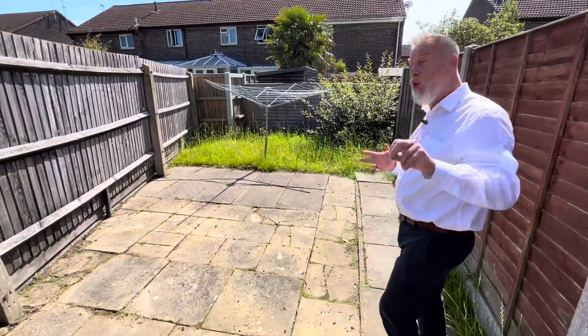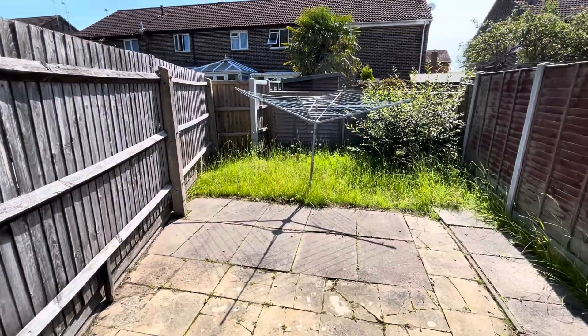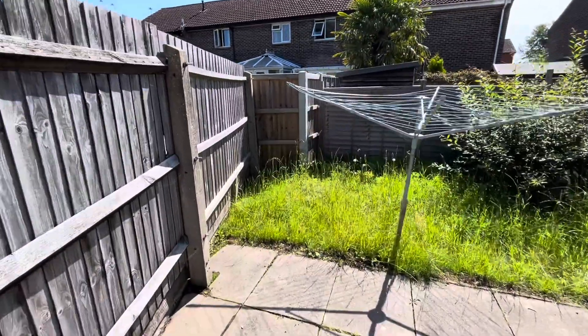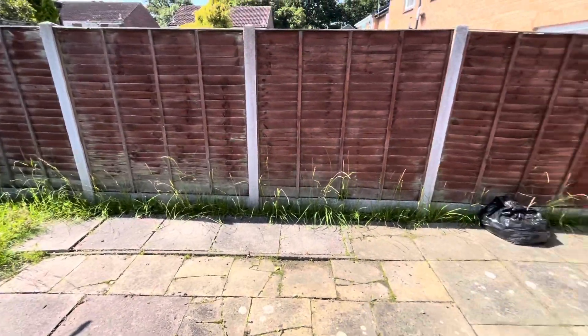From the property we have a little walk to your own garden. So you have a separate garden to the property, enclosed with fencing, a little lawn area and patio area. As you can see, nice sunny aspect.